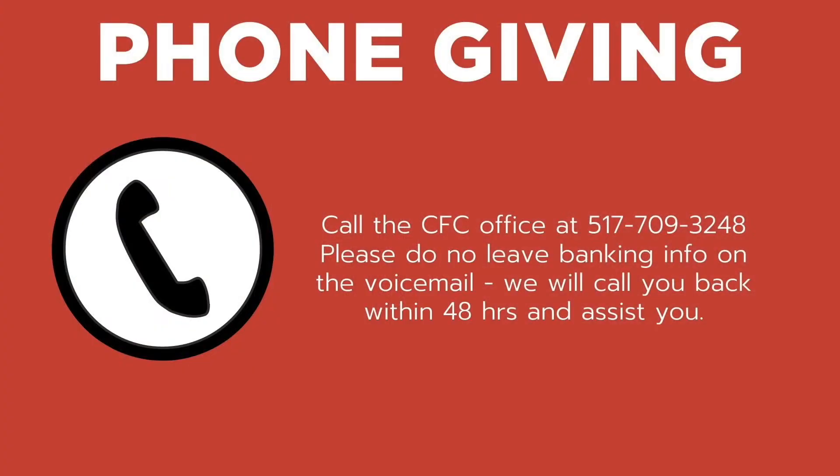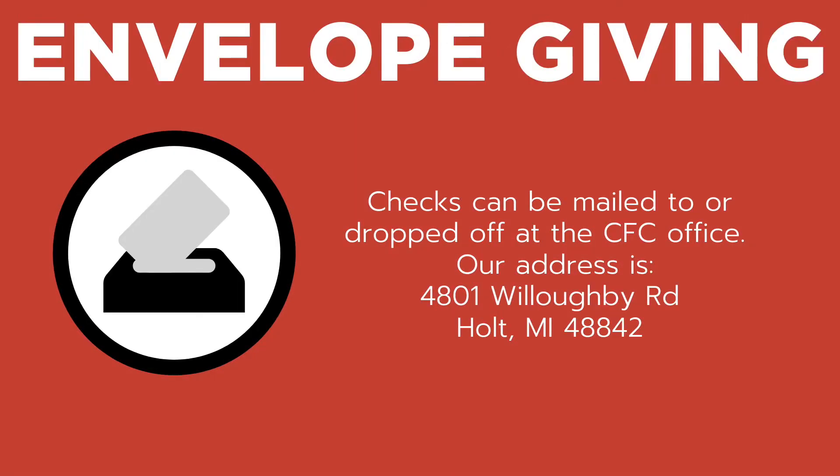Finally, if these electronic options are unavailable to you or you're having difficulty using them, not a problem. You can always call the church office at 517-709-3248, leave a message, and someone will call you within the next 48 hours. Please do not leave credit card or banking information on the voicemail — we will discuss those options with you when we call back. Remember, giving is all about honoring God, and we want to make sure you have ample means to present that honor and share in the biblical grace that follows your acts of generosity. Know that your tithes and offerings are being received biblically, and we are praying for you and your entire household for a biblical return of blessing.